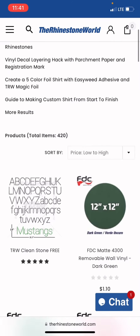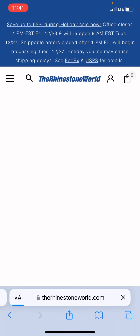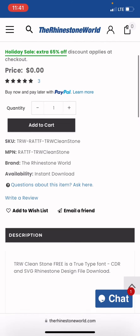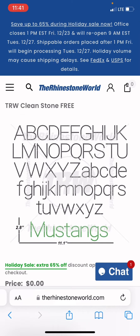When you sort it, the free one pops up. So Jessica Maldonado, the TRW Clean Stone free font is, in fact, still there today, December 22nd, 2022. I hope you found this video helpful. Happy stoning and Merry Christmas. Bye-bye.